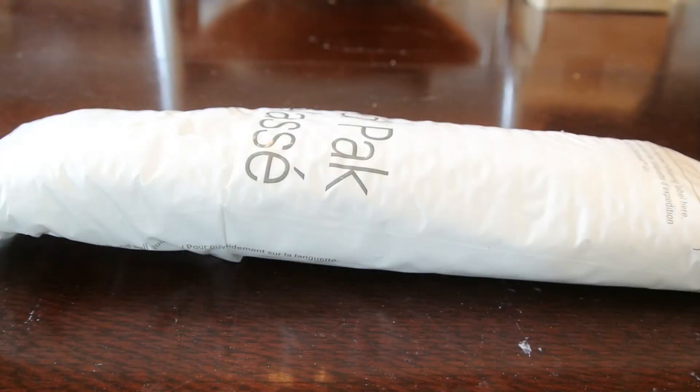Good afternoon YouTube. SilverSS here again. Just wanted to do a quick unpackaging. I actually got these, ordered these about a week ago.